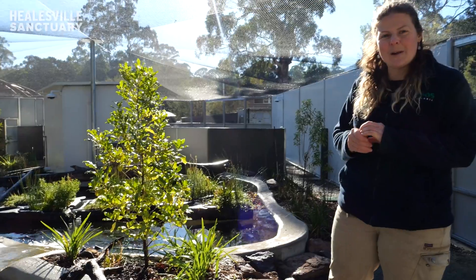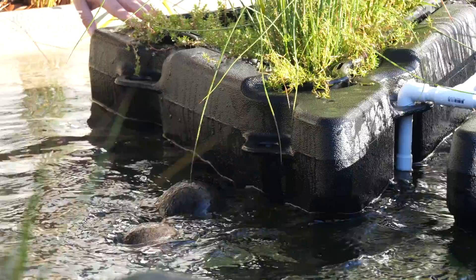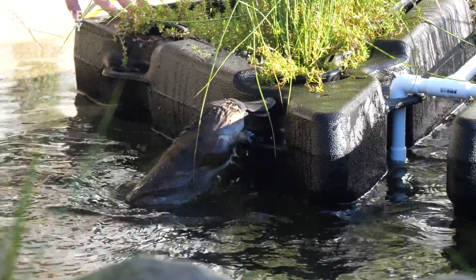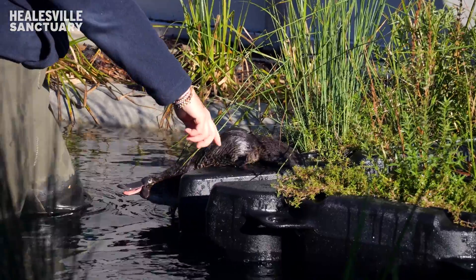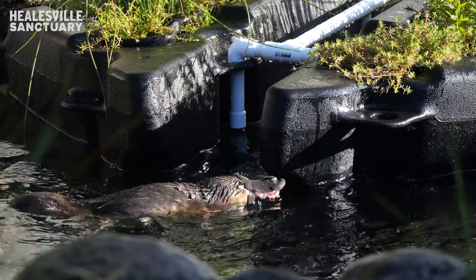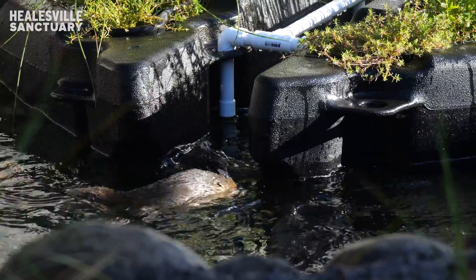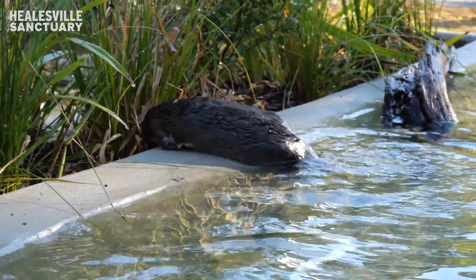These are aquatic plants that are growing in the water here. They'll not only help improve the water quality but they'll also provide a space for the platypus to climb out onto to groom themselves, maybe to have a little bit of a dig, but they'll also attract wild invertebrates to come and lay their eggs and produce their larvae here, providing some natural food items for the animals as well.